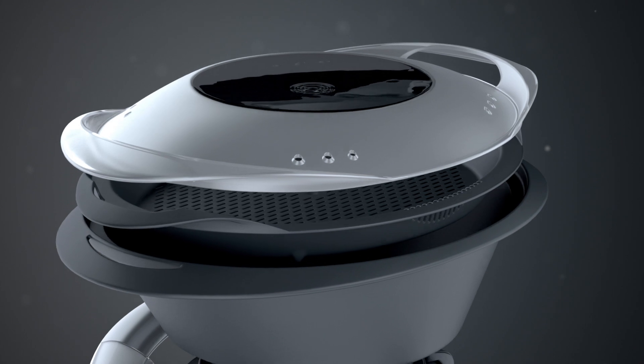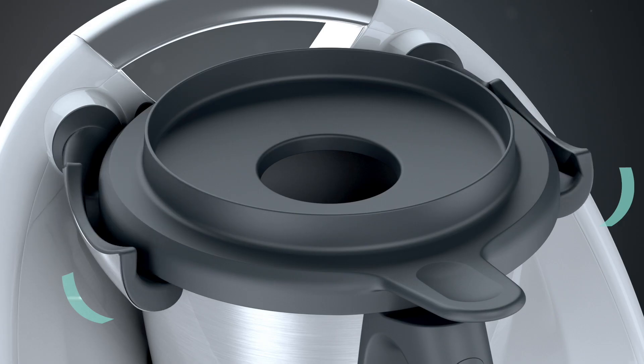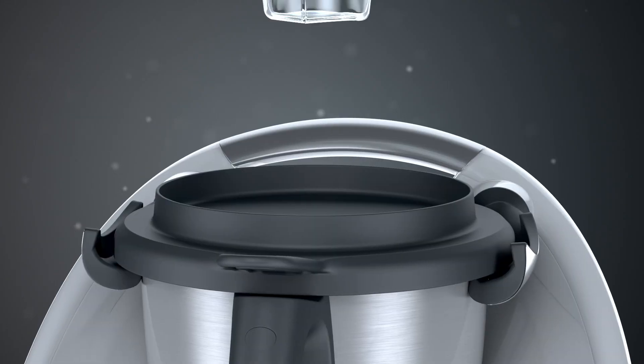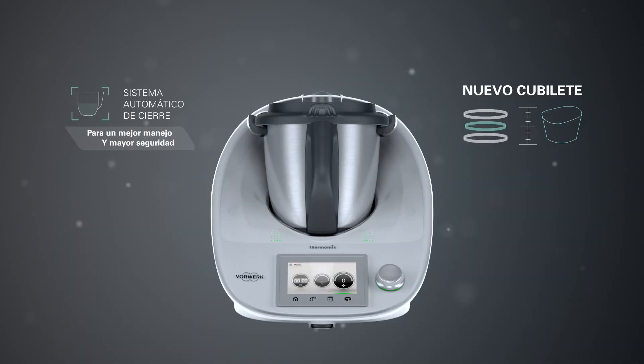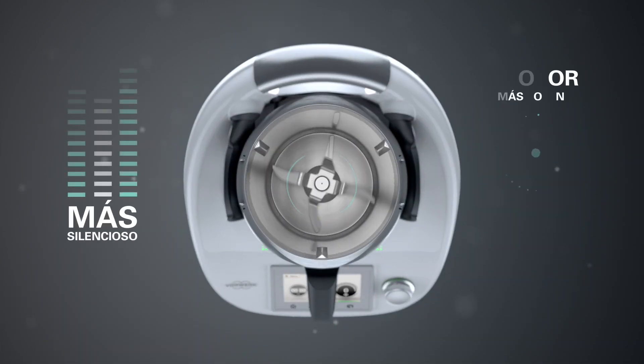Tres maneras de cocinar. Nuevo vaso y nuevo recipiente Varoma. Sistema de cierre más seguro. Nuevo cubilete. Menor ruido, más potencia y alta tecnología.